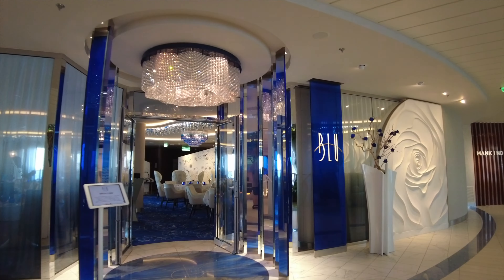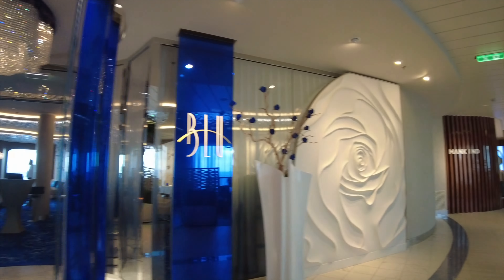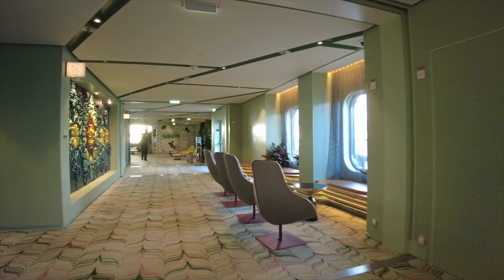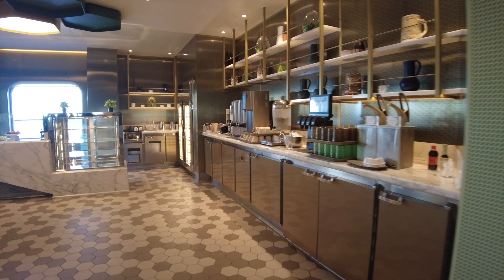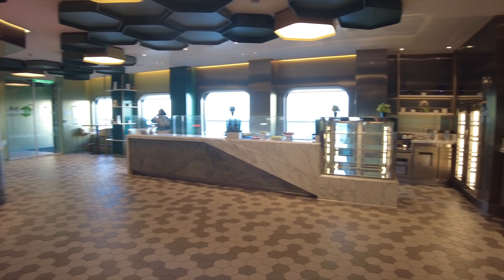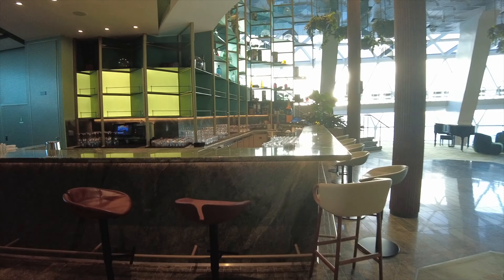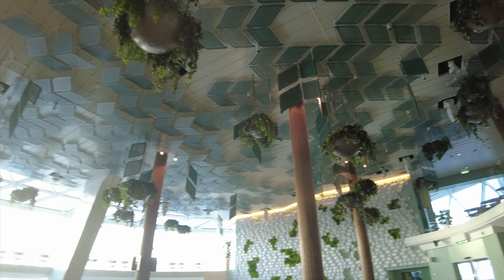Here's the Blu Restaurant — specifically and only for those in an Aqua Class cabin. Now we'll be moving into one of the most unique things on board the ship and probably on just about any ship, and that happens to be Eden. This is the Eden Cafe, open in the morning for breakfast. It's really interesting with plenty of live plants hanging all over the place — it truly is like the Garden of Eden.